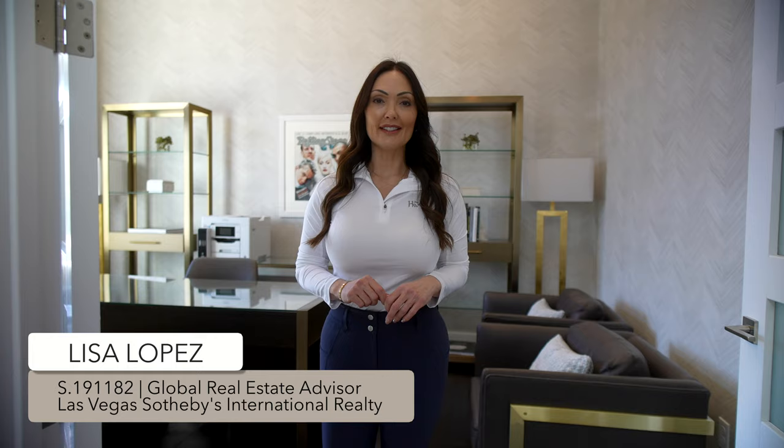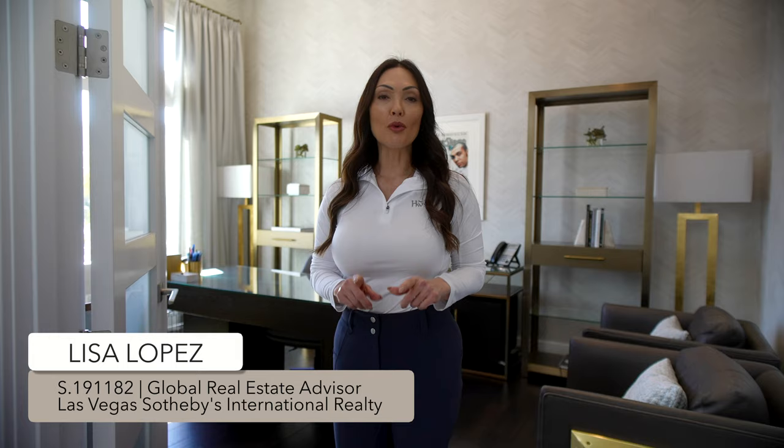If you're new to my channel, my name is Lisa Lopez and I was born and raised in Las Vegas. I'm a real estate consultant specializing in luxury real estate. For more videos like this, be sure to subscribe to my channel. Okay, let's go upstairs.